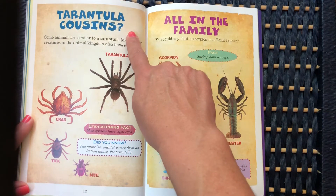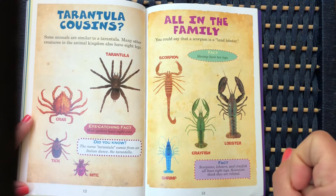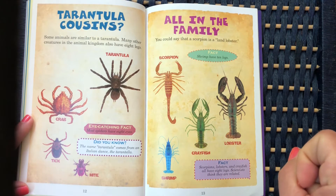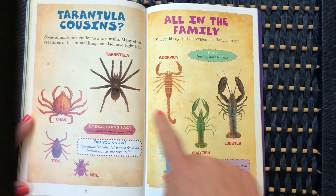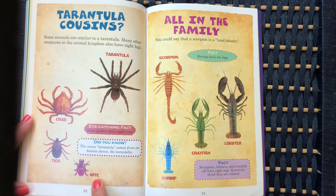Tarantula cousins: some animals are similar to a tarantula. Many other creatures in the animal kingdom also have eight legs — the tarantula, a crab, a tick, and a mite. The name tarantula comes from an Italian dance called the tarantula.